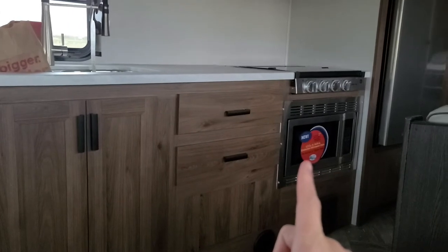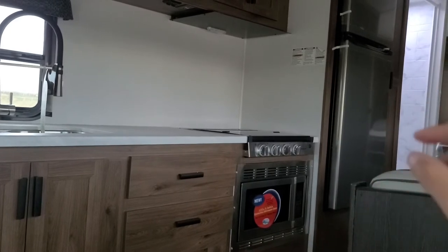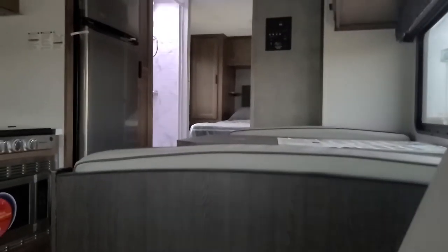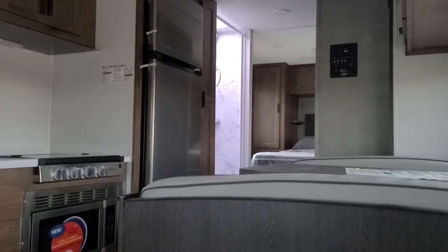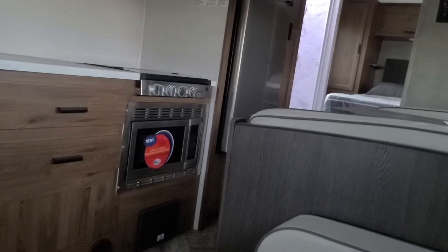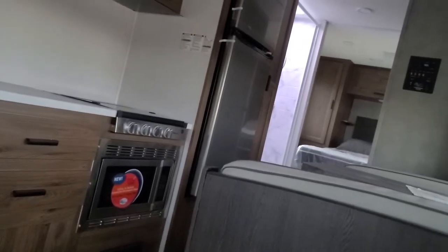I do like that it has an oven - oven-microwave combo - but this is more for people who already have a house and just want to go play around on the weekend. I don't think I'd want to drag all this around with me everywhere. If I won the lottery I'd be much better off buying a Hellcat Charger with a custom bed in it and just using truck stops or living in hotels between drives.